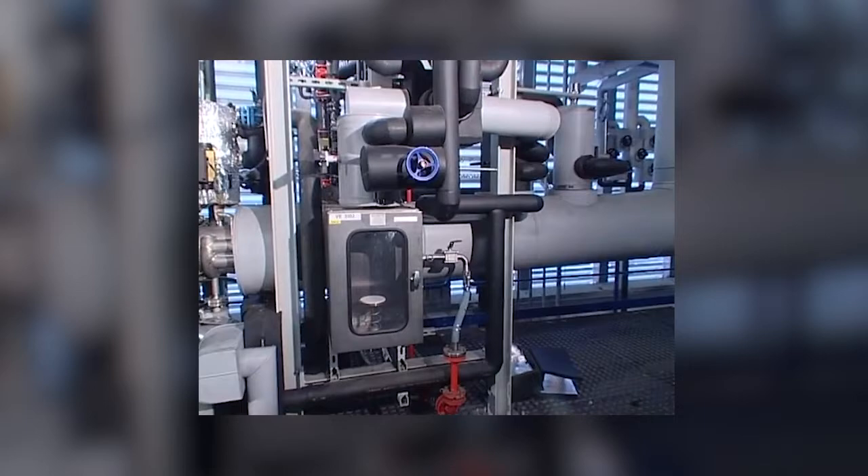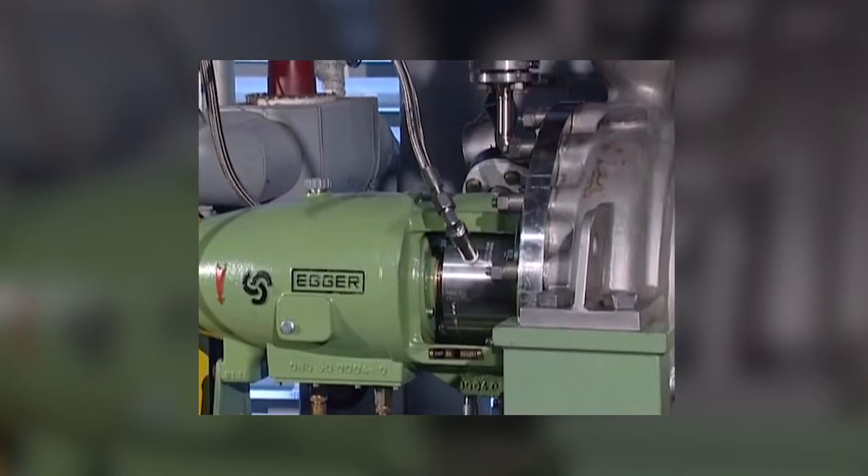Toluol is being metered at the suction pipe of the pump. The shaft sealing system is a back-to-back design mechanical seal with an external pressurized barrier fluid control system with circulation pump.